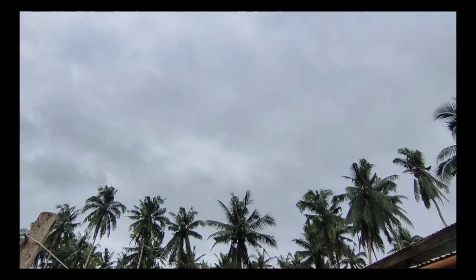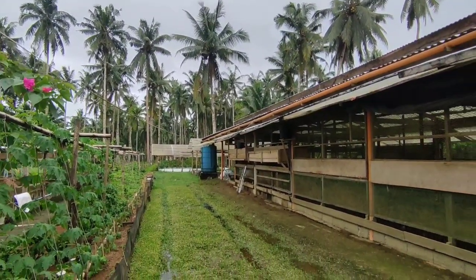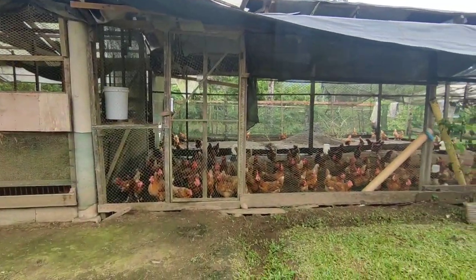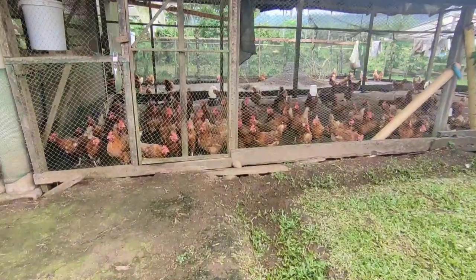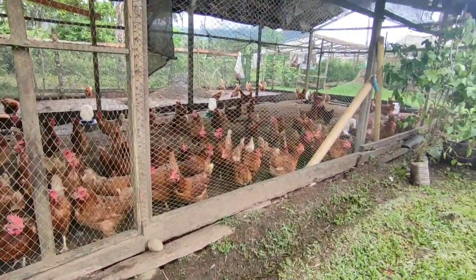Alright, so let's go! Let us show you what we got so we can encourage you to do organic farming also. This is the area of our egg layers where we get our semi-organic eggs. They are semi-free range since they are fenced so they cannot go anywhere, but they can still do whatever they want.